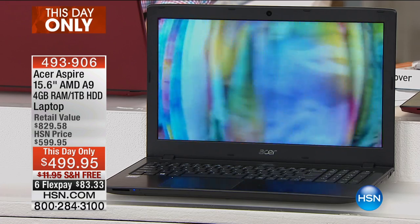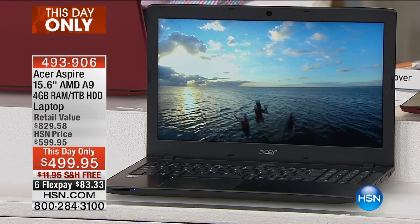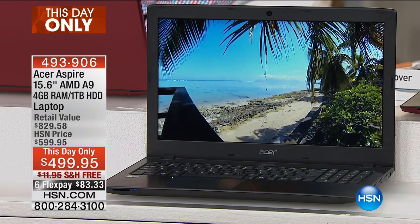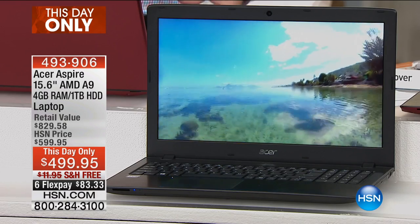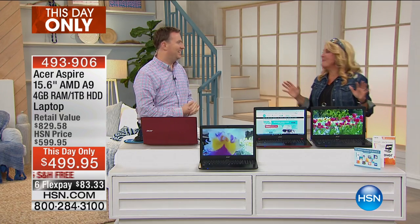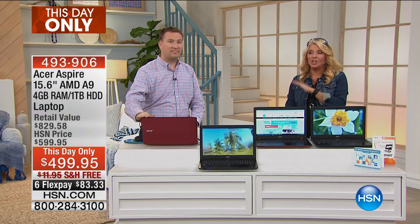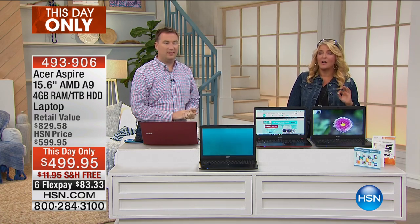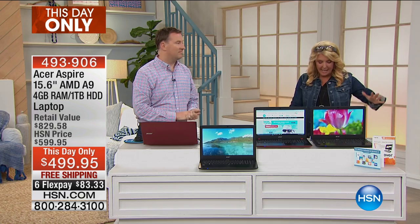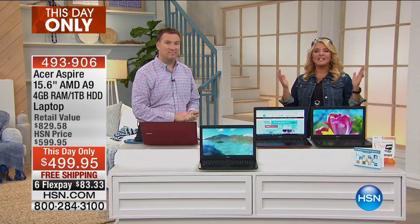How slick is this? Here it is, the latest from Acer — a 15.6-inch laptop with 4 gigabytes of RAM, one terabyte of hard drive. It's a brand new processor. Joe is our resident tech expert, and he was so jazzed about this new processor. We have a huge savings tonight — $100 off for less than an hour, free shipping, and six flex pays.